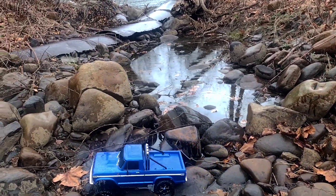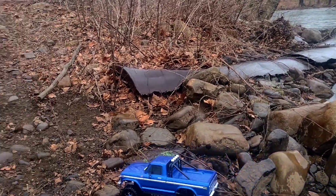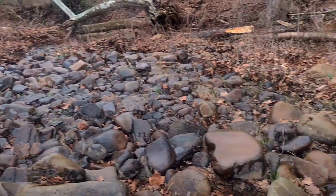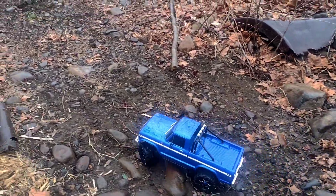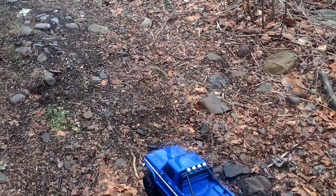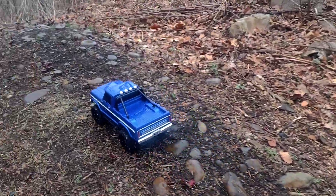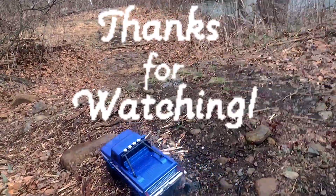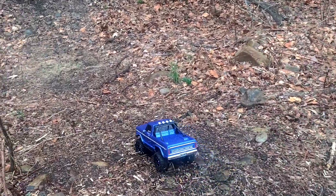All right, guys, that's it for this run. I hope you enjoyed this trail crawl. That's a nice little rock garden here that I found. Didn't get dark enough on us, but I did get a set of rock lights and put them in this thing. Maybe soon I'll have the rest of the lights and we can do a night crawl. All right, guys, thanks for watching — hit that sub and that like, and I'll see you in the next one.